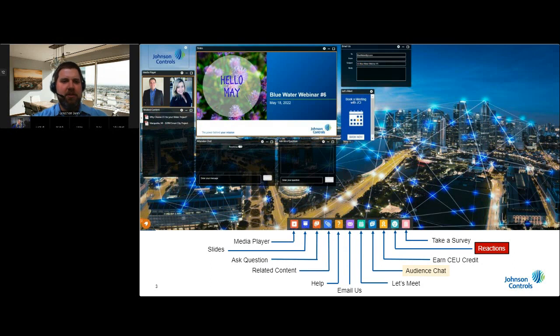Let me go over the console screen you see in front of you to make sure you're comfortable with it. The biggest window is the slide deck where most of the action will happen. You'll see slides as we progress, and any poll questions will appear here as well. To the left of the slide deck is the media player where you're currently seeing my video feed, and you'll see other presenters' feeds throughout the webinar. This is also where a queued video will play later — the window should expand automatically, but all windows can be moved and resized.